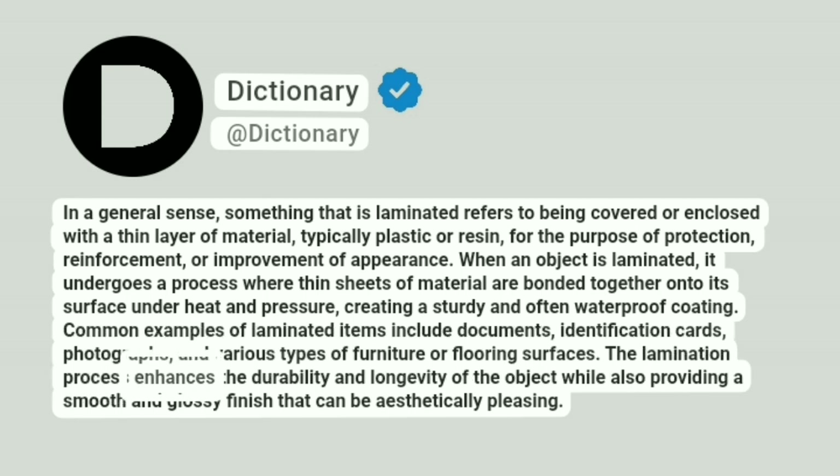The lamination process enhances the durability and longevity of the object while also providing a smooth and glossy finish that can be aesthetically pleasing.